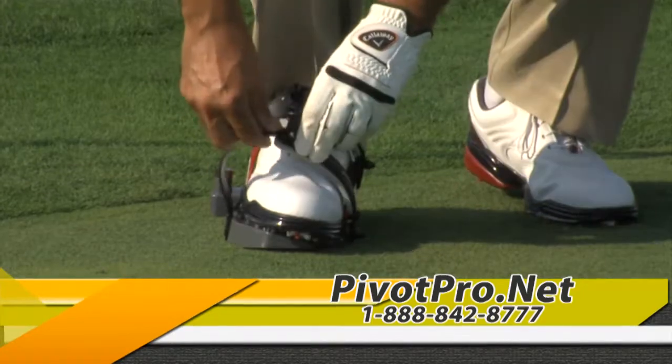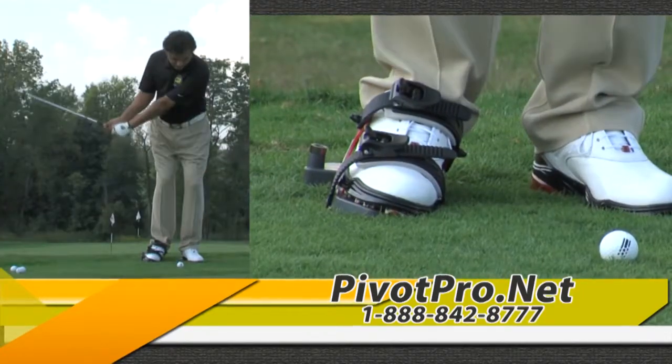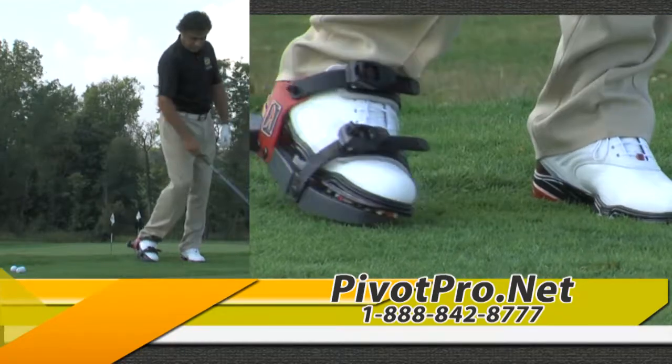Its easy to use and versatile design allows you to hit full golf shots and move freely during your play or practice.